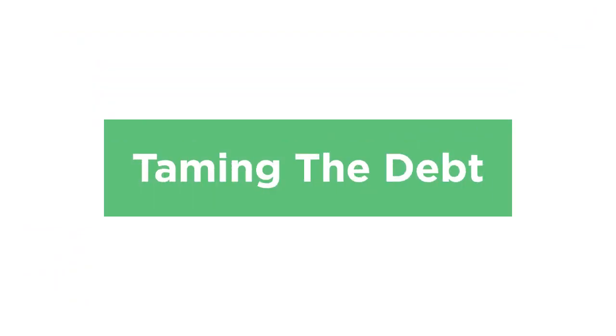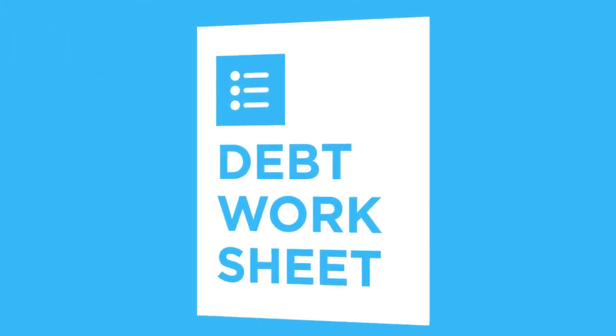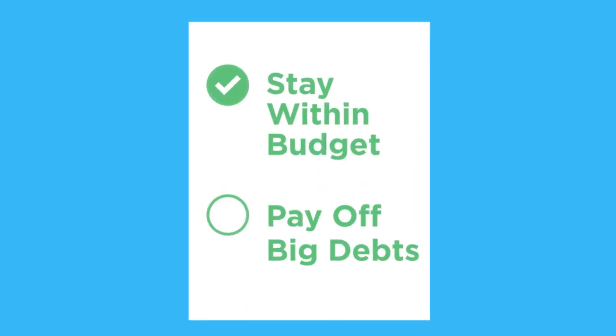Here's how to start taming the debt beast. Step 1: Know where you stand. The interactive tools section of this website has a debt payments worksheet that you can use to list all of your debts, their outstanding balances, APRs, and monthly payments and terms. Make sure the list is complete. This worksheet is your starting point to manage your monthly debt payments, so you stay within your budget and pay off your most expensive debt first.